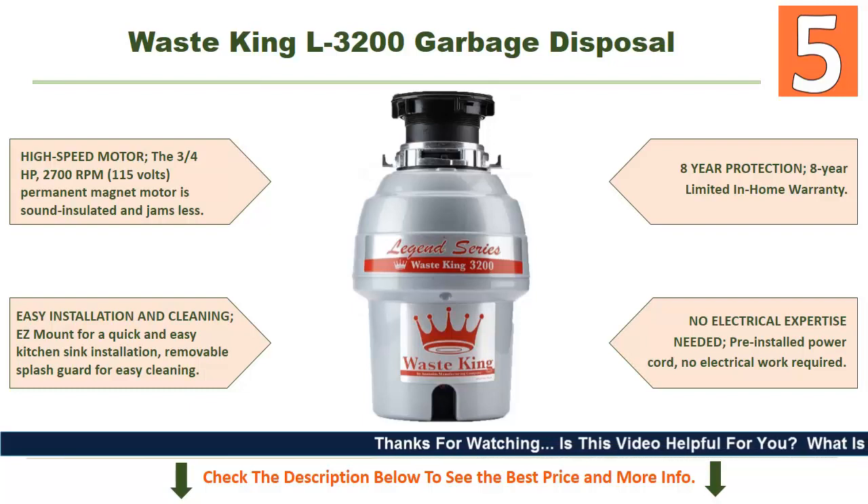Easy installation and cleaning with an EZ mount for a quick and easy kitchen sink installation. It has a removable splash guard for easy cleaning, an 8-year limited in-home warranty, and no electrical expertise needed — it comes with a pre-installed power cord, so no electrical work is required. Check the description below to see the best price and more info.